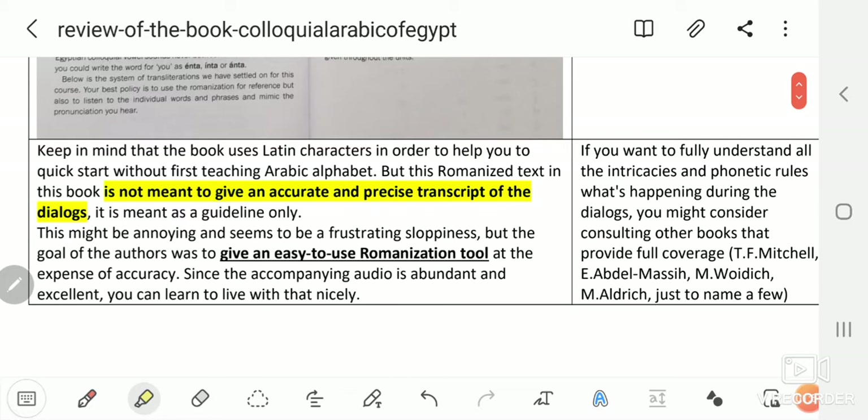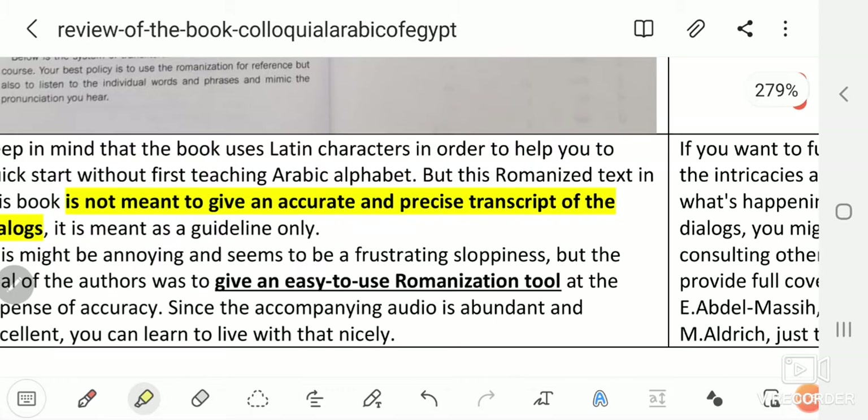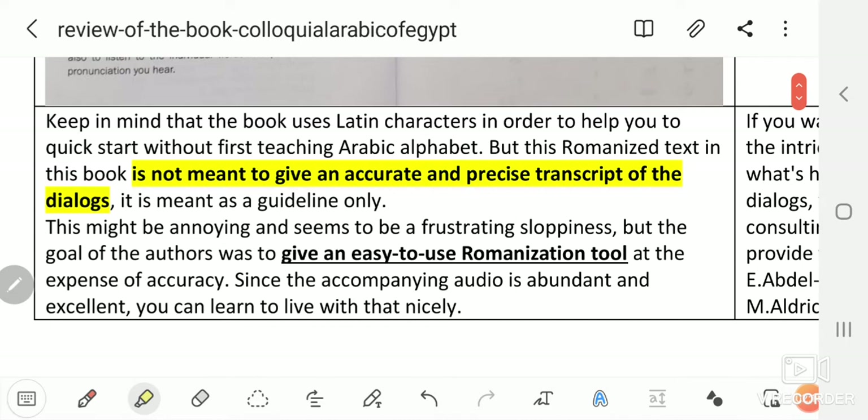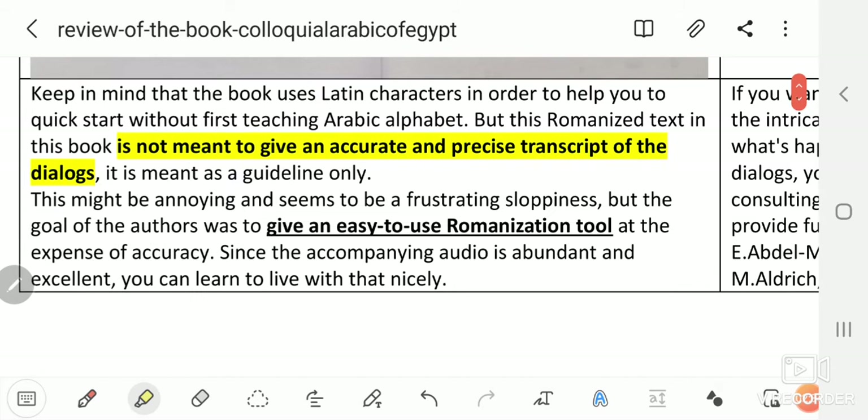Keep in mind that the book uses Latin characters to help you quick-start without first teaching the Arabic alphabet. But this romanized text is not meant to give an accurate and precise transcript of the dialogues — it is meant as a guideline only. This might seem like frustrating sloppiness at first, but the goal of the authors was to give an easy-to-use romanization tool at the expense of accuracy. Since the accompanying audio is abundant and excellent, you can learn to live with that nicely.